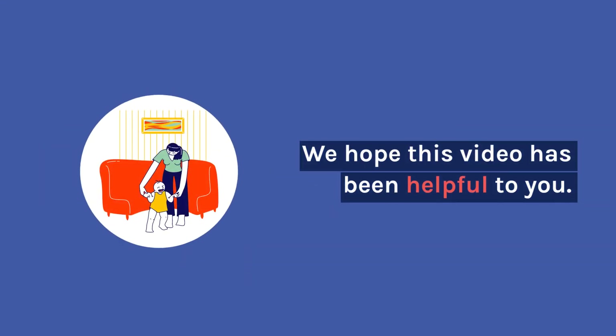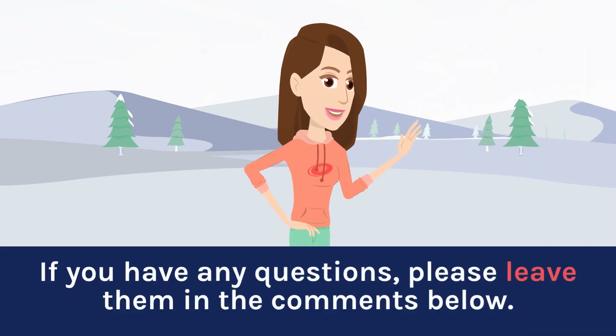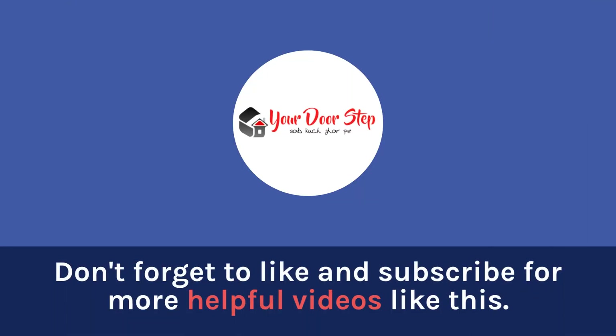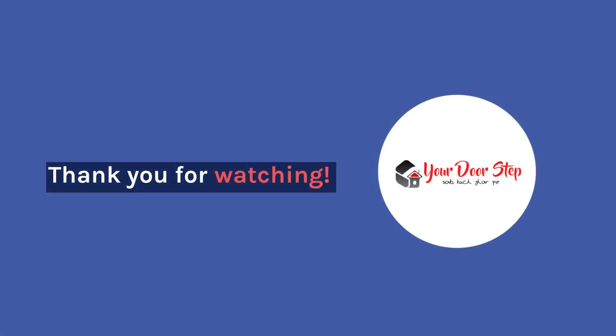We hope this video has been helpful to you. If you have any questions, please leave them in the comments below. Don't forget to like and subscribe for more helpful videos like this. Thank you for watching.